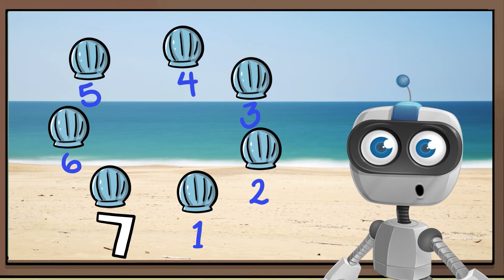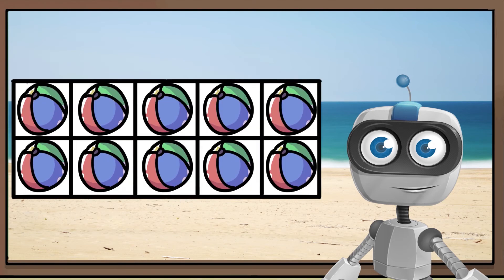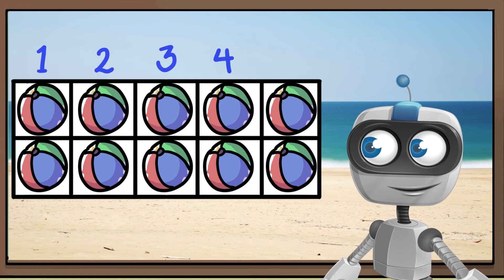There are 7 shells. We can count things that are in a 10 frame. Let's count the beach balls in this 10 frame. 1, 2, 3, 4, 5, 6, 7, 8, 9, 10.